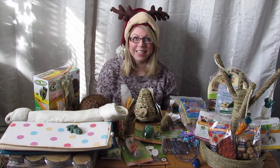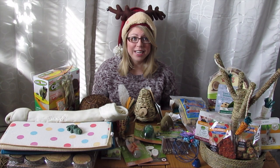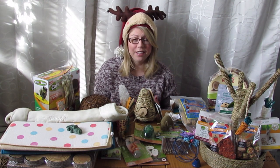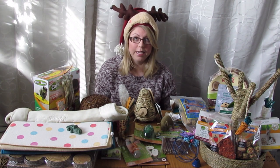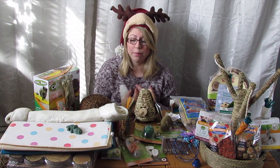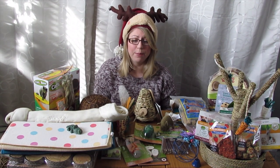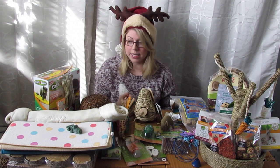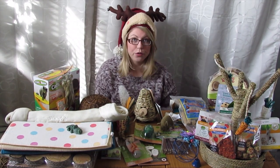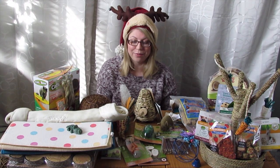Hi everyone, it's Budget Bunny here and today I'm going to be showing you what the pets got for Christmas. The first thing I want to say is that the pets, particularly the small pets, were completely spoiled this year — but it wasn't by me. It was by some lovely companies including Hagen and Bobby's Bunny Boutique who sent us so many amazing goodies as thank yous or to review on our blog and YouTube channel.